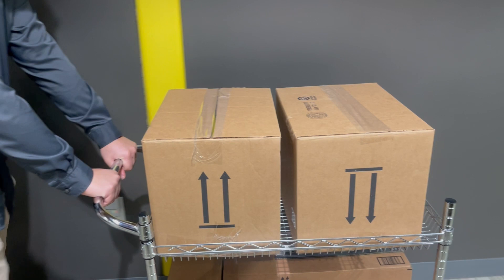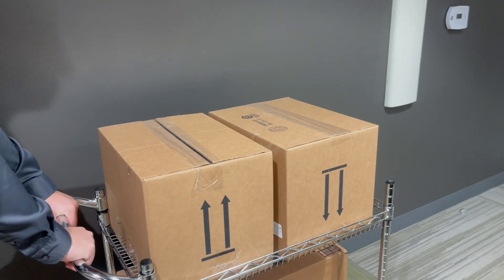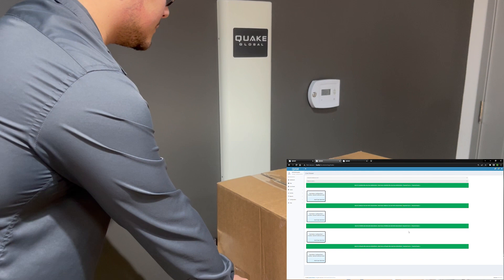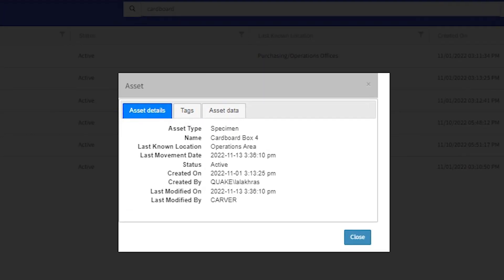With the cart or pallet fully loaded, the cart is moved out of the specimen processing area into the outbound shipping department. As the cart passes the sentry on the wall, all four boxes appear on the QIM platform to confirm status change time. The date and time are recorded into the QIM database for further reporting and validation.